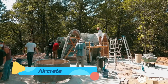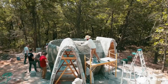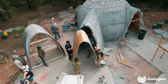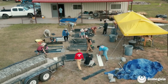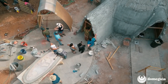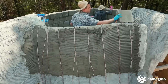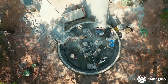AirCrete — imagine building your own home with bubbles. That's the magic behind AirCrete, a lightweight, insulating concrete that's easy to shape and strong enough to last decades. Popular for creating low-cost, organic-shaped homes, AirCrete is fire-resistant, pest-proof, and excellent for off-grid construction. The material is easy to work with, making it a favorite for DIY builders aiming to construct domes, arches, and curved walls without heavy machinery. AirCrete homes look like they belong in a fairy tale, but they're rooted in real, resilient science.